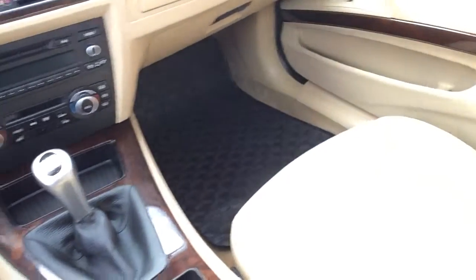As you can see the car is just in beautiful shape. The previous owner invested in all-weather floor mats, so the original floor mats underneath are in great shape.